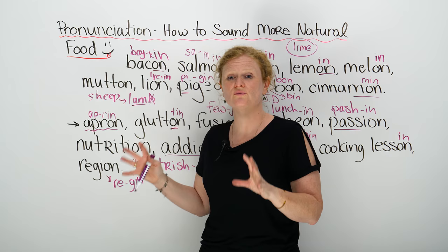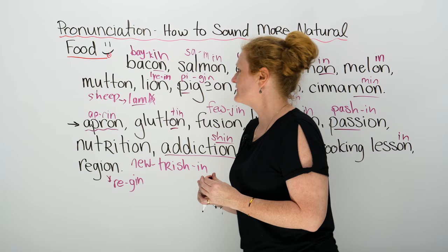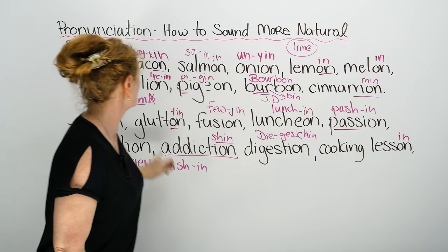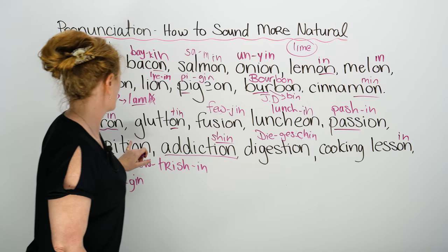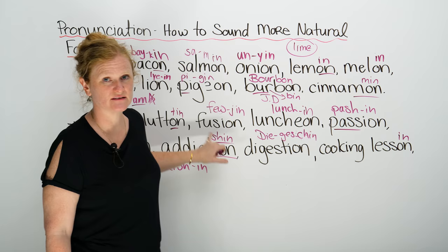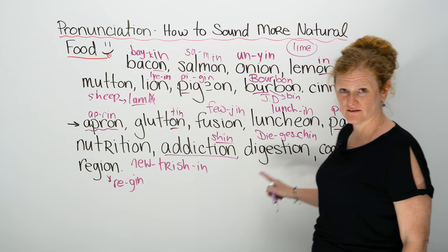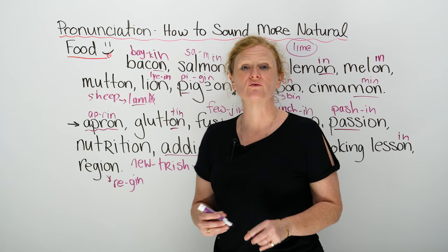Because pronunciation is so important, let's go through these words quickly so you can repeat and your pronunciation sounds very natural. Bacon, salmon, onion, lemon, melon, mutton, lion, pigeon, bourbon, cinnamon, apron, glutton, fusion, luncheon, nutrition, addiction, digestion, cooking lesson, and region.